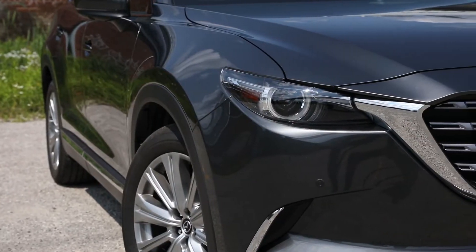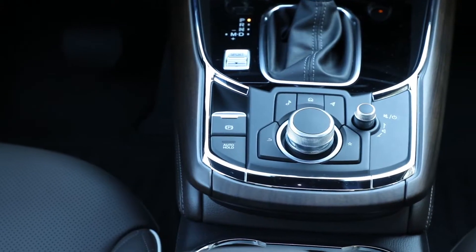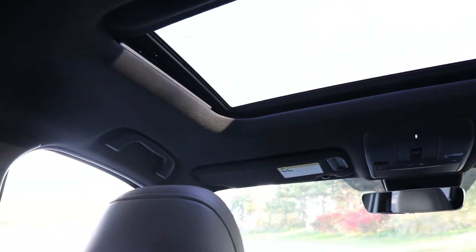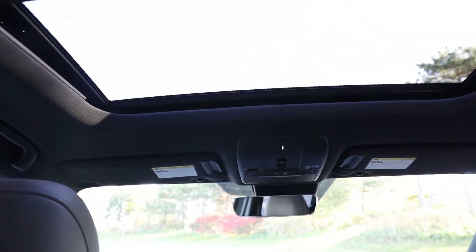That said, Mazda has an opportunity to look at some of the even finer details in its next generation, such as building the center console out of solid pieces of material and opting for an upscale upholstery on the headliner, which several mainstream competitors have begun offering for a similar cost.